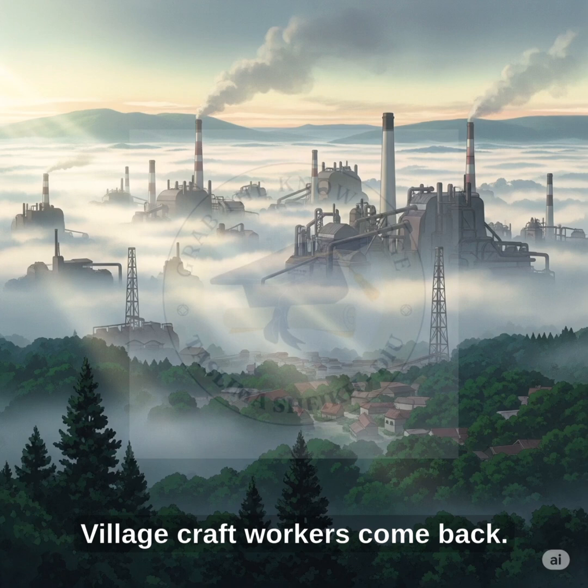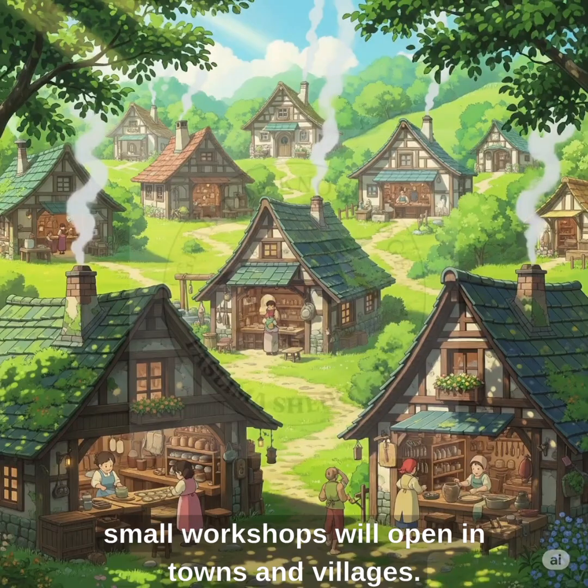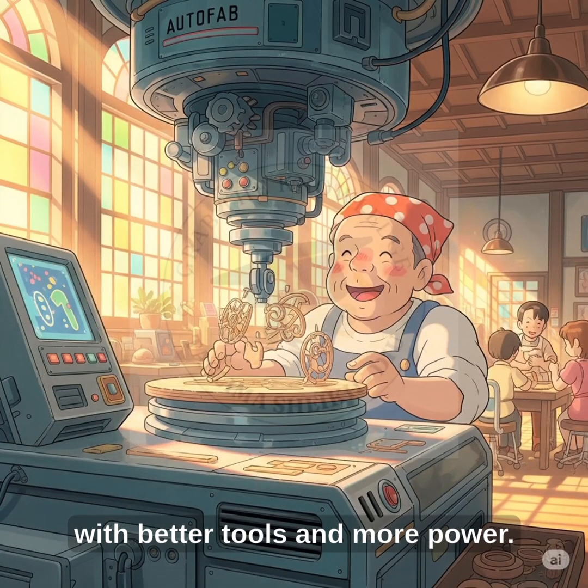Village craft workers come back. Big factories may not be needed anymore. Instead, small workshops will open in towns and villages. Local people will use Autofab machines to make things for their neighbors. Craft workers will return, with better tools and more power.